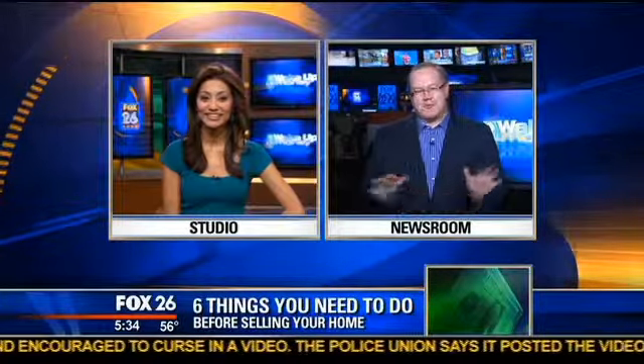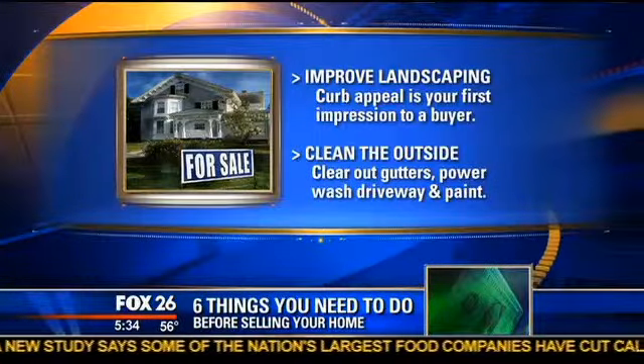What we're going to focus on is the exterior, because that's the very first thing that folks are going to notice. You want to focus on your landscape and get that all tuned up. It's amazing what mulch and just trimming all the bushes will do for curb appeal, so when folks pull up, the house looks great.